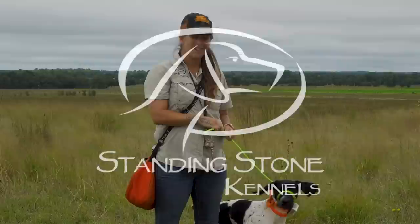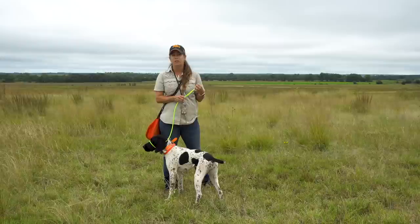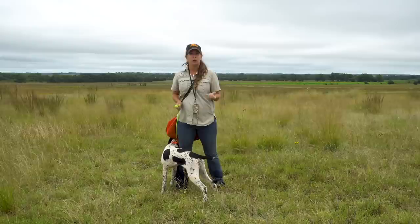Hi, Kat from Standing Stone Kennels here, and we've got Rogue here again today. She's just about eight months old. So today we're going to be working on whoa training with Rogue. She's been doing a great job in the field, pointing her birds, we've been shooting birds over her. But it's time for us to ask a little bit more from her on the steadiness side of things.